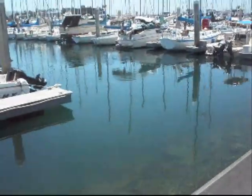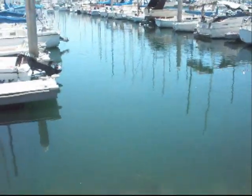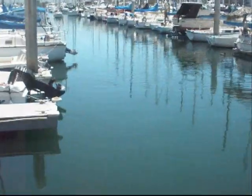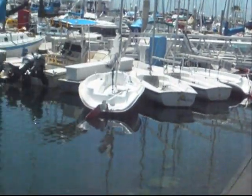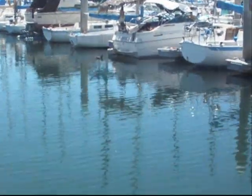We got the bonita coming in right here - yeah, I see them. See they are breezing right there. As you can see we got the bonita breezing around right now in the harbor on one of the slips. We got Evan casting on them with the swim bait. Hopefully we can catch one - we are going to put it in front of them.